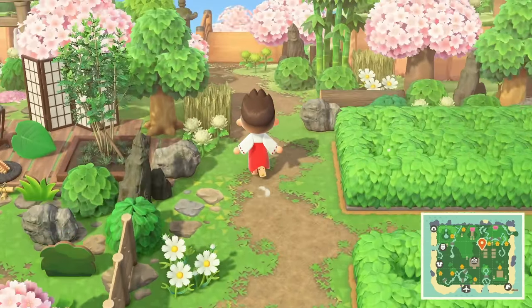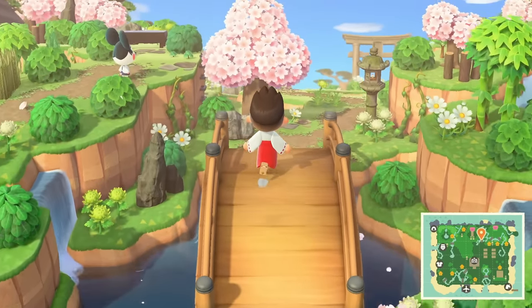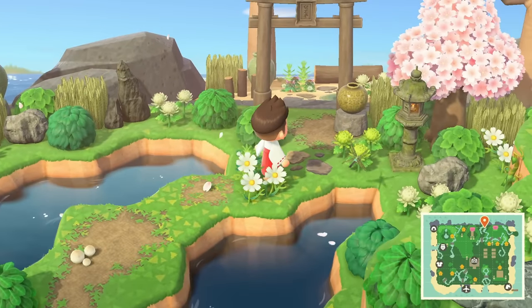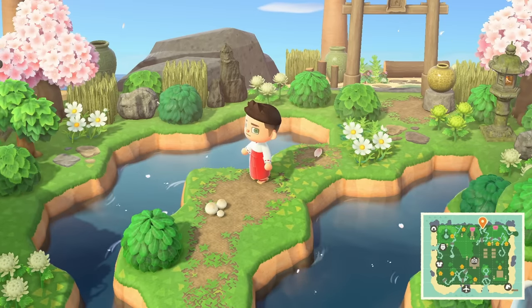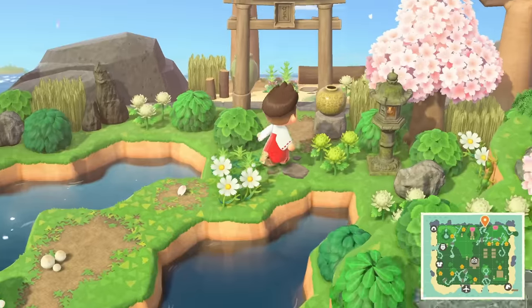Now we're going to go up to the secret beach. Cross over this bridge — look at this, it's just winding and feeling so beautiful. One singular cherry blossom petal just dropped on the ground — like, how do you think about that? Like how do you think, oh yeah I should put one on the ground — it just works though.